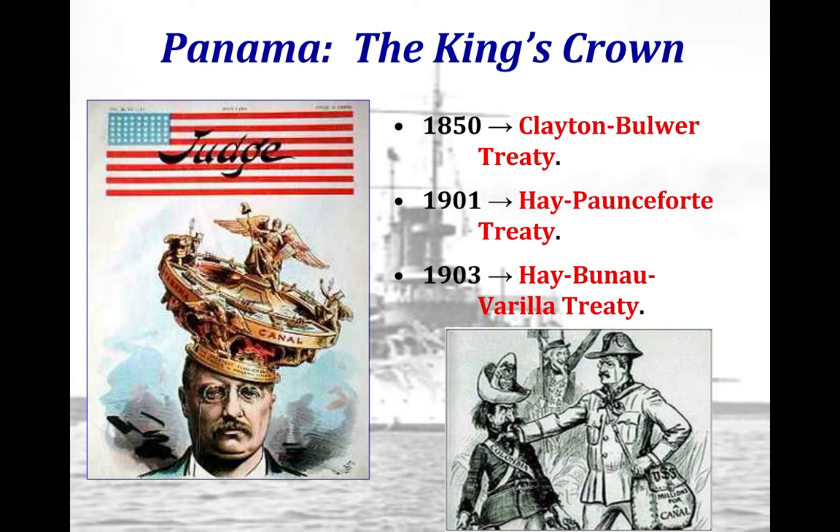Roosevelt felt that if he could rouse the citizens of Panama to drive the Colombians out, that would give the U.S. the ability to start constructing the canal. The Panama revolt was heavily supported by the U.S. Navy and succeeded almost immediately. The new Panama government then signed the Hay-Bunau-Varilla Treaty with the U.S., guaranteeing the U.S. all rights over the 51-mile-long and 10-mile-wide canal zone.